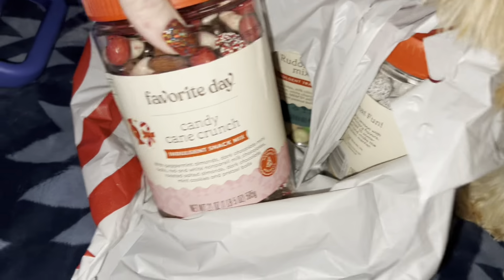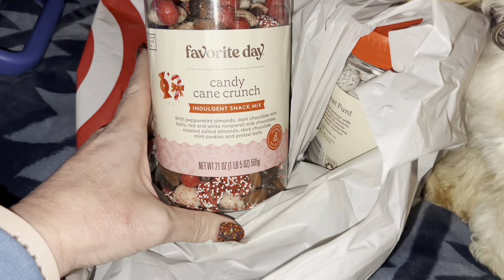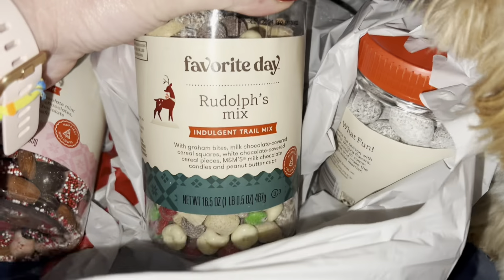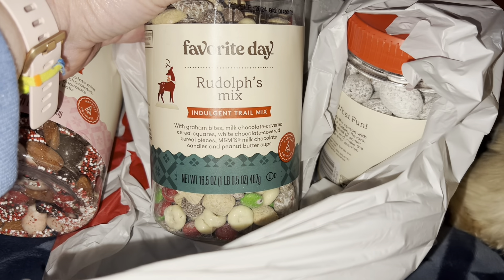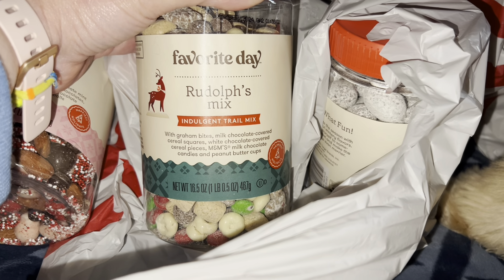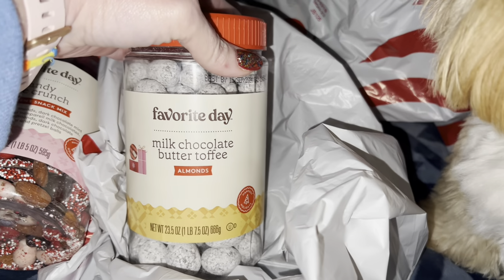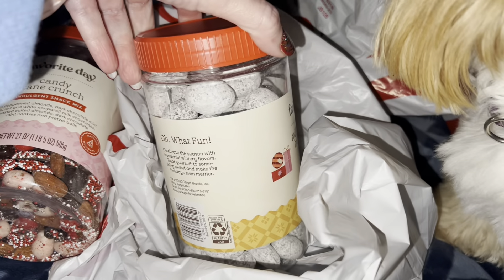At Target I picked up some trail mixes — these are just indulgent snack mixes. I got the Candy Cane Crunch and the Rudolph mix, which has graham cracker bites, milk chocolate covered cereal squares, white chocolate covered cereal pieces, M&Ms, milk chocolate candies, and peanut butter cups. I also picked up the milk chocolate and toffee almonds, and they look so, so good.